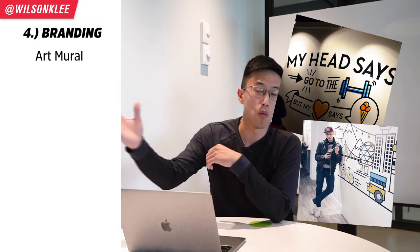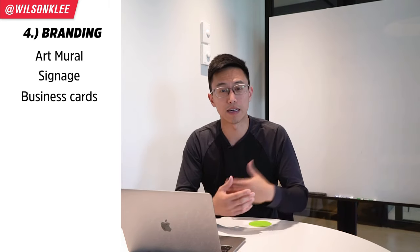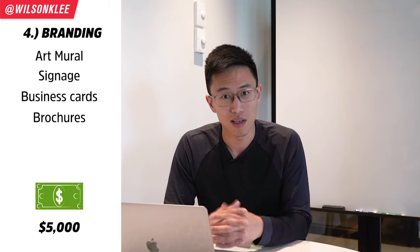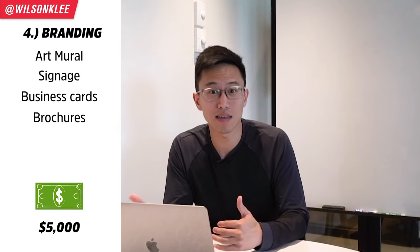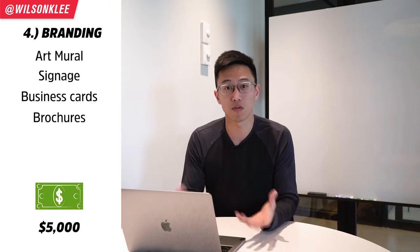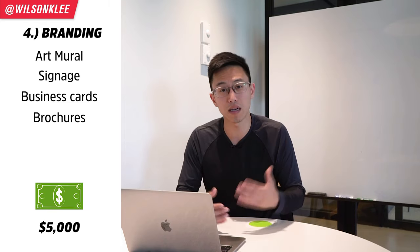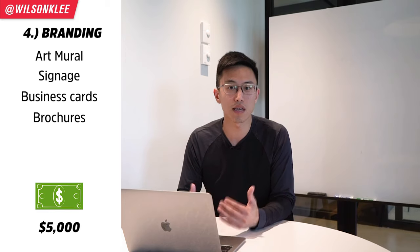Next up is branding — things like wall graphics, outdoor signage, business cards, and brochures. All of these add up to around $5,000. Branding can vary from $5,000 to $10,000 depending on whether you have an in-house designer or you're outsourcing the design work. For us, we operated at a very lean scale because our partner was also a designer, so he was able to design a lot of things for us, which kept our cash flow in the project.